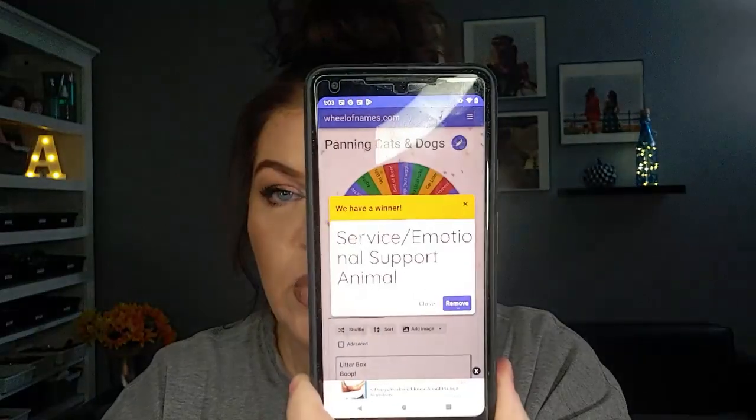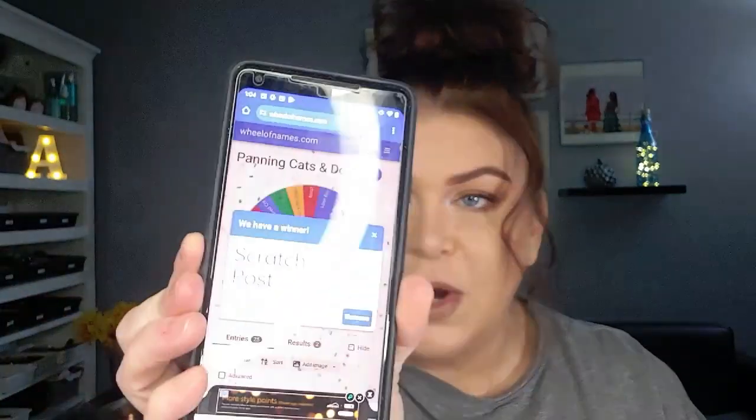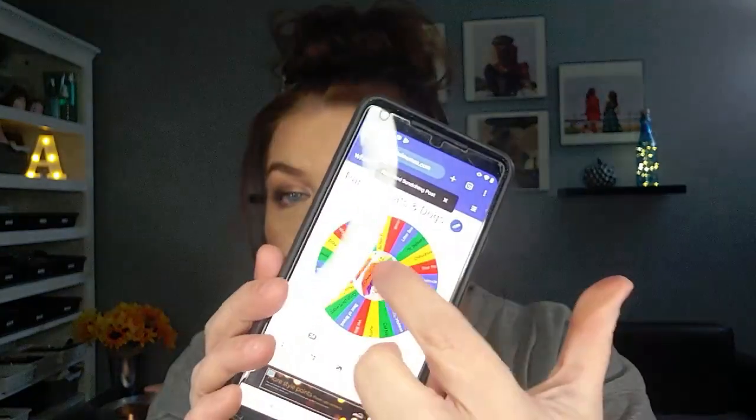Service emotional support animal — okay, we're going to remove that. And the next one is Scratching Post. I feel like that's a nail product. I don't do anything to my nails.